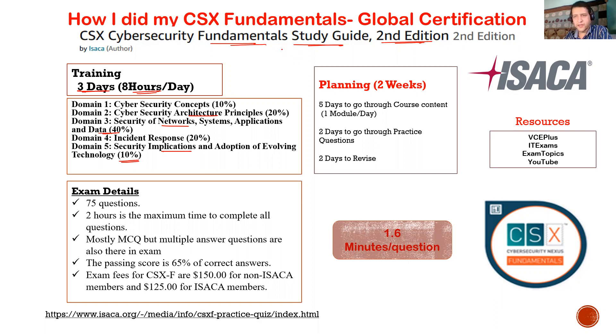ISACA typically has certifications on the management side, like CISO, CISM, CRISC and so on. But this is the fundamental certification from ISACA. If you are planning to go for the management side, this will make all the fundamentals clear for you. For the exam, you have 75 questions and two hours maximum — that's approximately 1.6 minutes per question. It's mostly MCQ, but multiple-answer questions are also available.